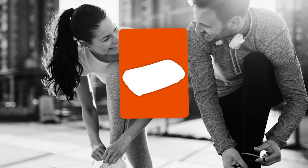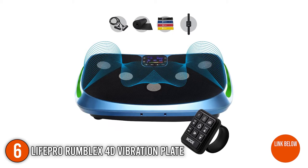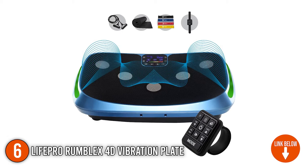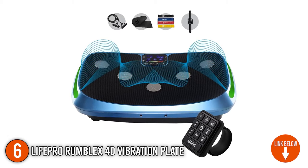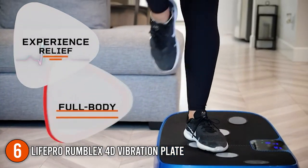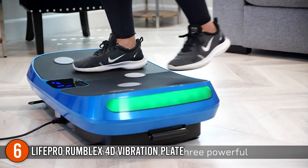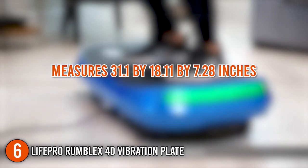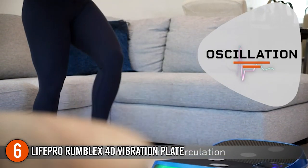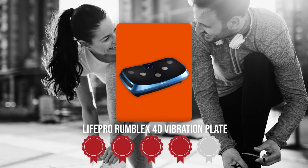The sixth vibration plate on our list is the LifePro Grumplex 4D Vibration Plate. This variant has Bluetooth speakers that allow you to listen to your favorite music wirelessly. You'll also get an exercise mat and four resistance bands to add to your workout. The party lights on the sides of the device flicker to the rhythm of the music and change color as the intensity rises, which is the most entertaining aspect of this device. It measures 31.1 x 18.11 x 7.28 inches and is available in blue or black. TrustedShoppingGuy.com gives the LifePro Grumplex 4D Vibration Plate a 4 badge rating.